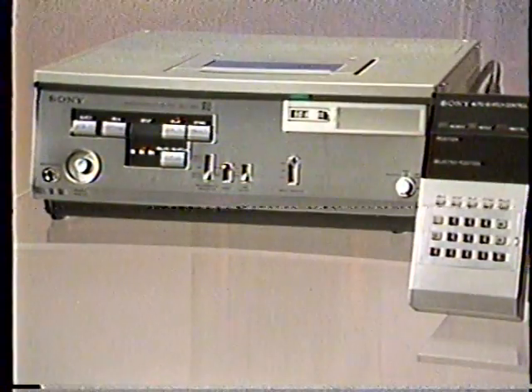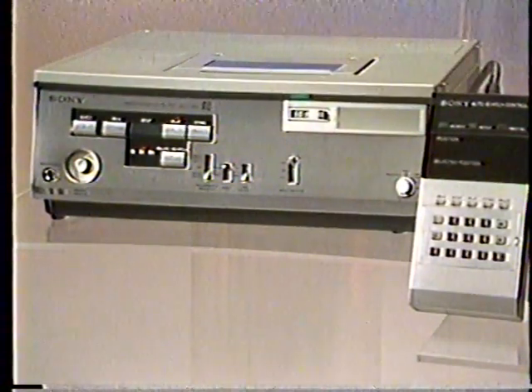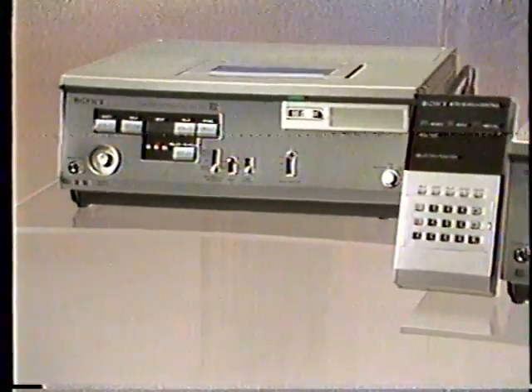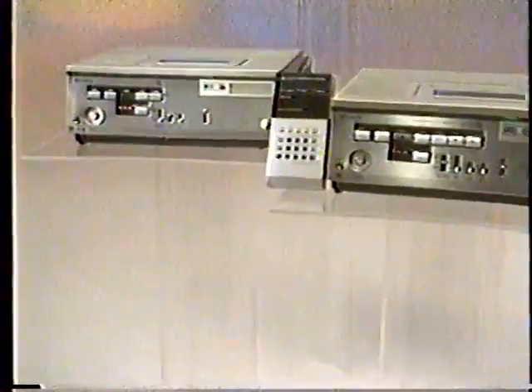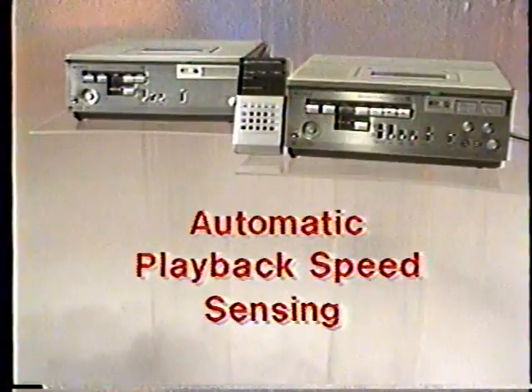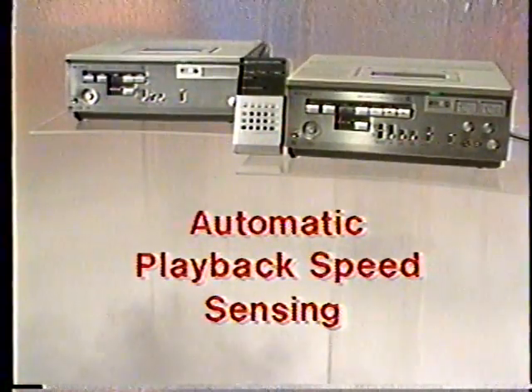The SLP-305 Betamax player now plays back in all three modes for total versatility. When a cassette is inserted, the Betamax automatically identifies the recorded speed within seconds and plays at the appropriate speed — no switches required.